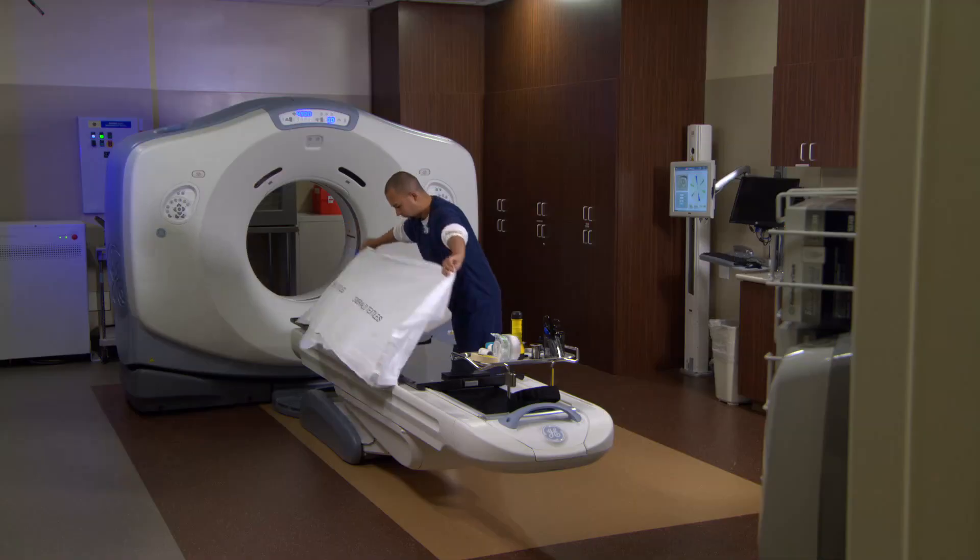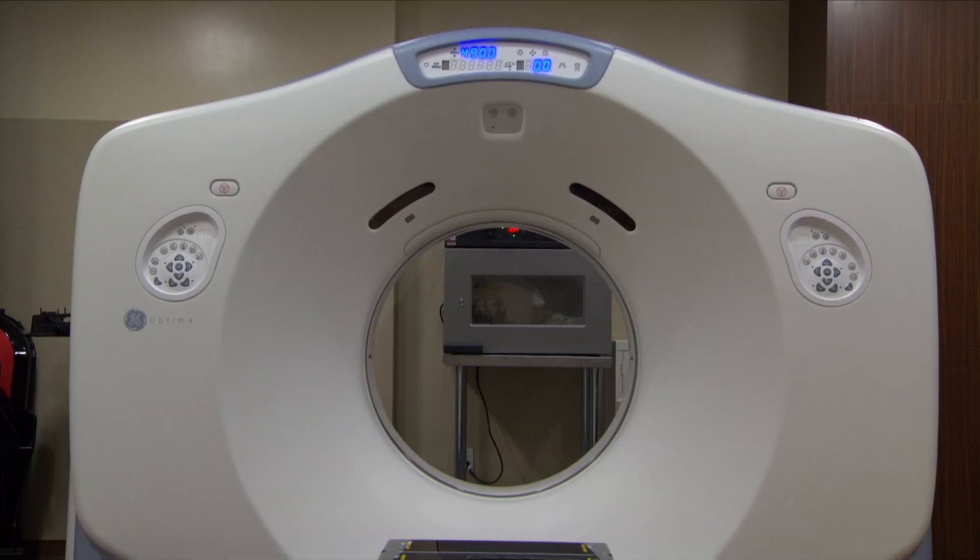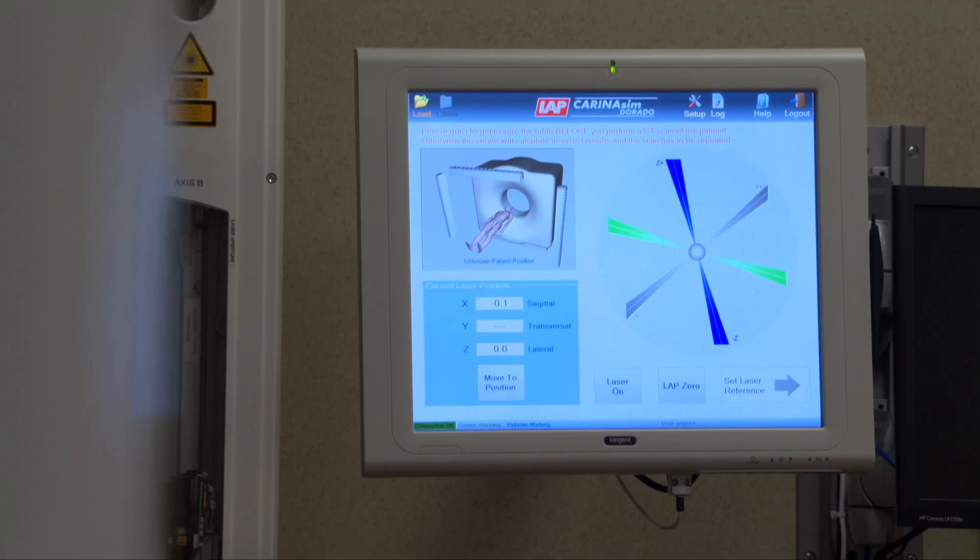The radiation therapy of 15, 20, 30 years ago was much more coarse. These days, the radiation beams are much more precise, and because we can see the target much more precisely with better MRI and PET scan imaging, we can arrange beams at various angles to treat the target while sparing normal tissue.